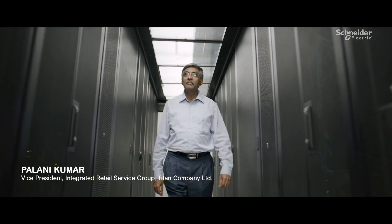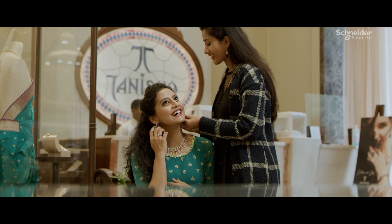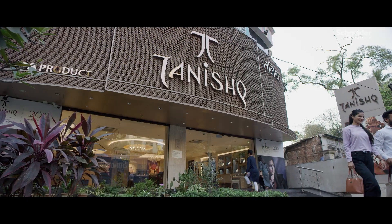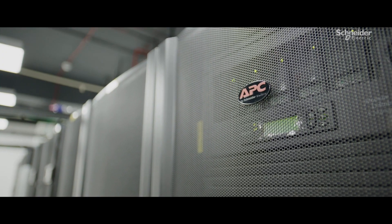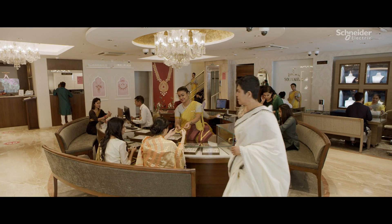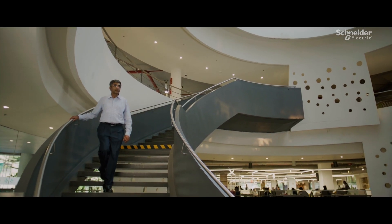If there is any failure of IT infrastructure, then there could be a major customer dissatisfaction. We wanted to modernize the whole infrastructure in our Danish retail stores. We used to have servers separately housed in a room with separate air conditioning. This occupies costly retail space, and also there is the energy consumption due to air conditioning.